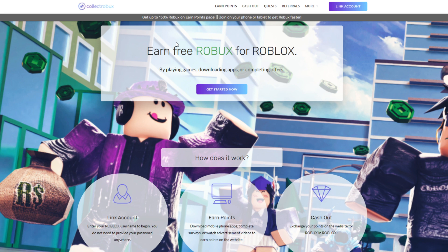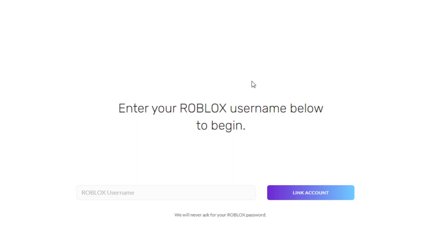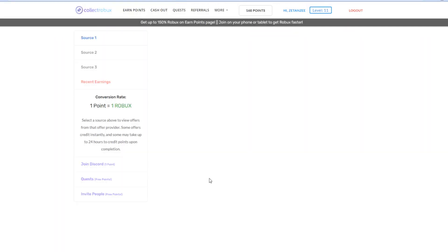All you guys gotta do for this method to work is just link your Roblox username. I'm going to do that right now — just press Get Started or Link Account. Once you're on this page, just type in your Roblox username. My username is Zethenz, just like that. Press Link Account — as you can see, no passwords are required. Once you've linked your account, scroll down and press Continue where it says Start Earning.